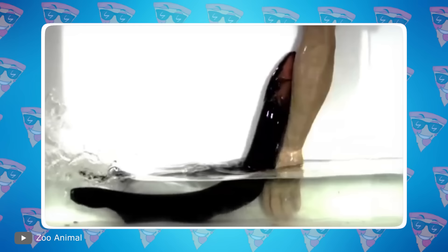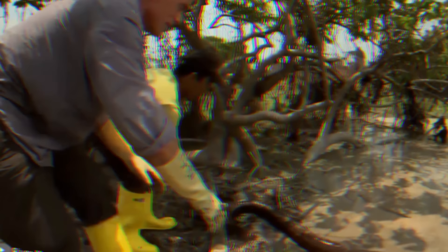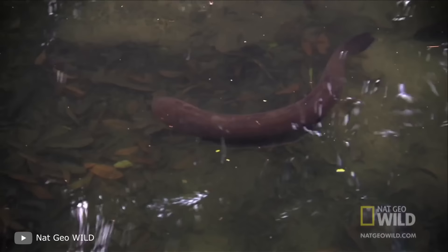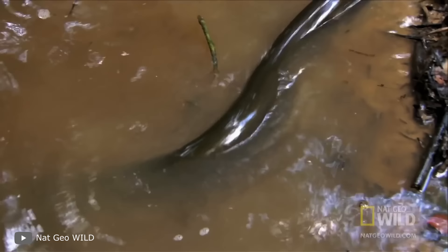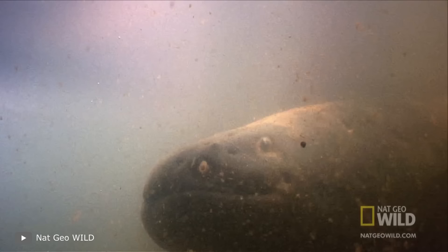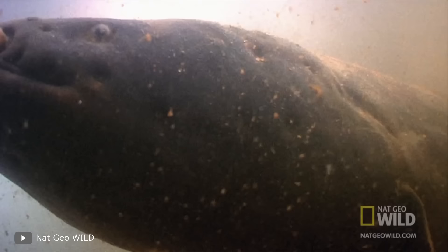We've gradually approached another feature of this creature: it has good spatial awareness thanks to the same electricity. What else do you want from a creature that spends almost all its time in turbid waters? It wouldn't survive without such abilities. The eel calmly moves around, isn't afraid of anybody, and can communicate with its brethren when it's bored.